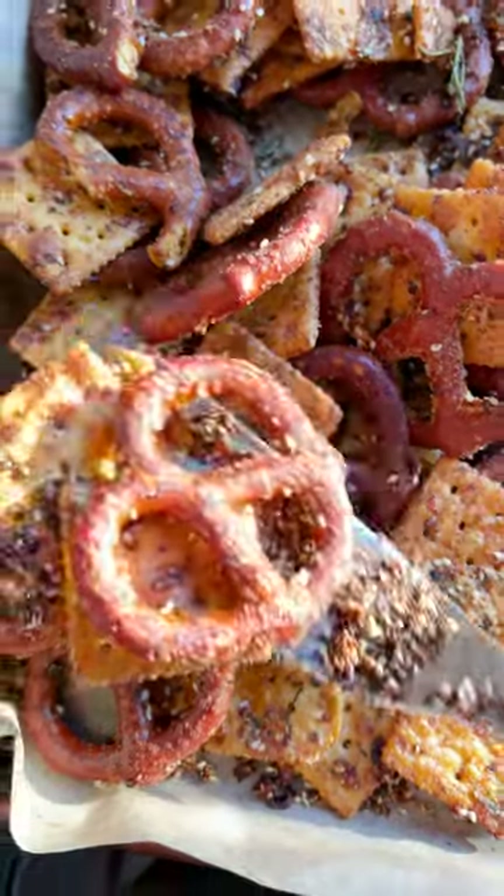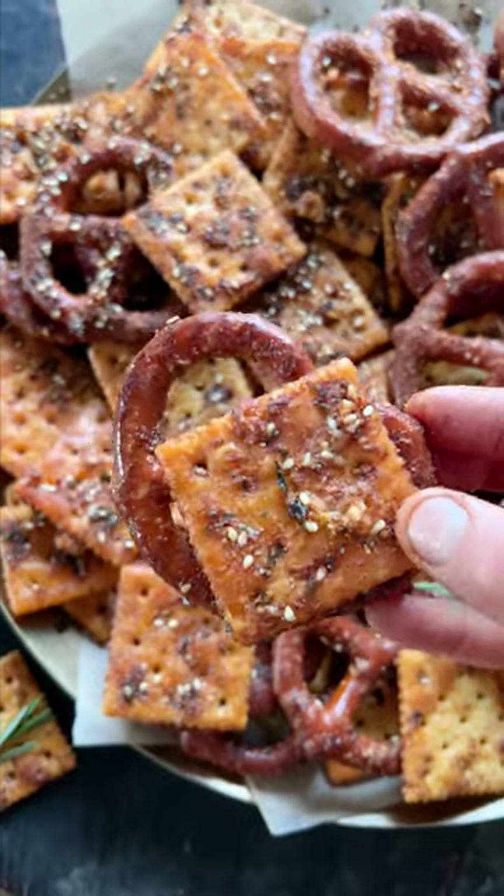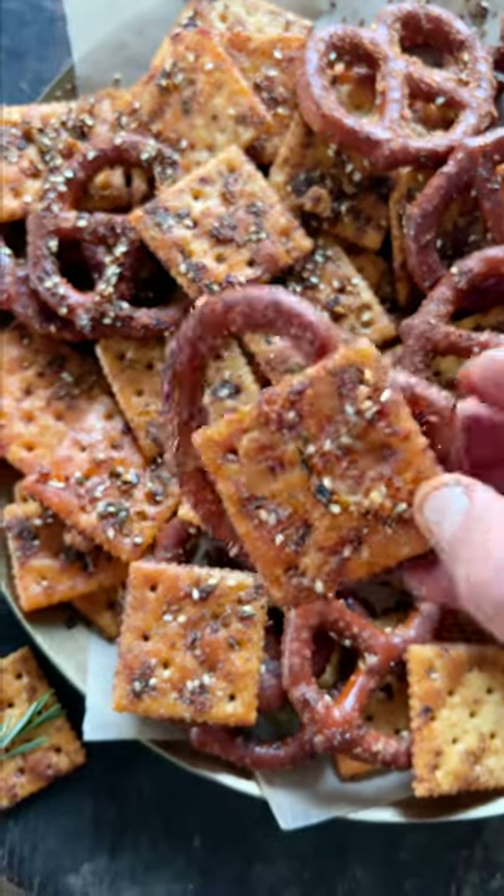Bake it low and slow in the oven until they're crispy. It's really buttery, really delicious, a little bit spicy. Those sesame seeds are so good with that salt. You guys will love this and your guests will love it too.